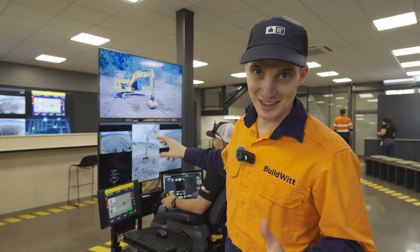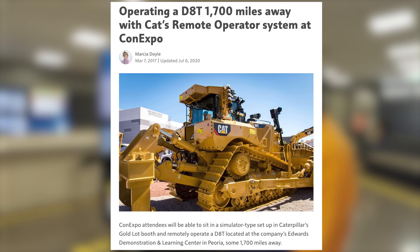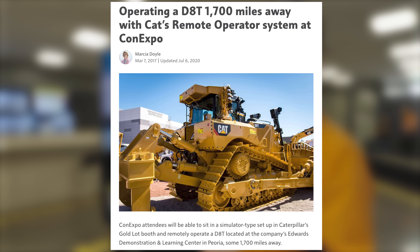We've got the machine going. As we said, it's a few hundred meters away. But technically, you can sit anywhere in the world and operate that machine so long as you have a really good internet connection.